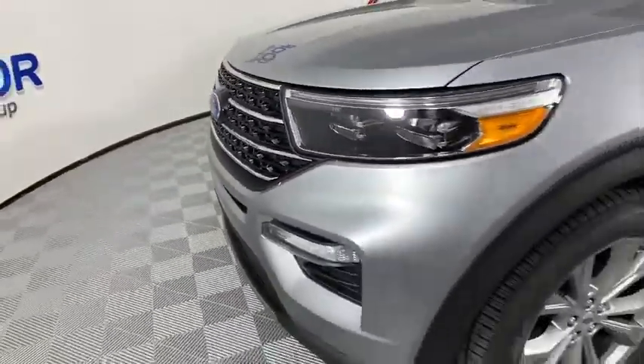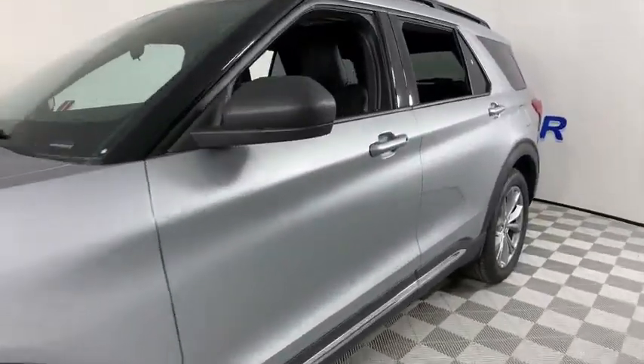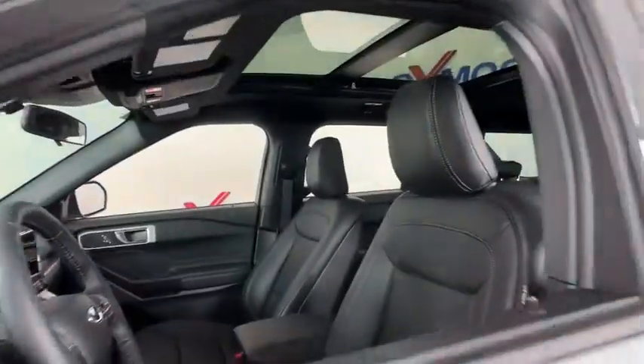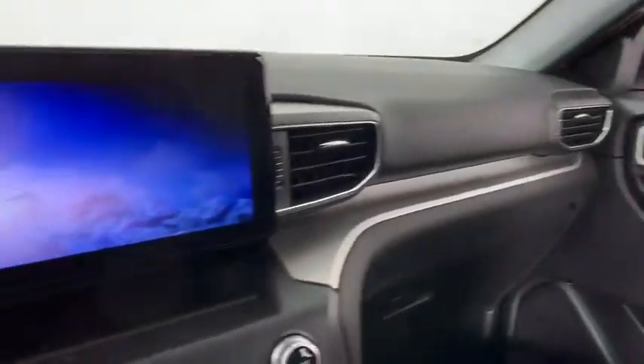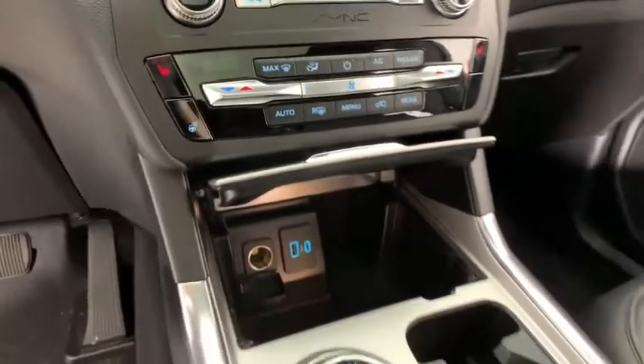Here are some of this vehicle's great options: power liftgate, traction control, remote engine start, power passenger seat, dual airbags, leather-wrapped steering wheel, alloy wheels, power steering, aluminum wheels, four-wheel disc brakes.